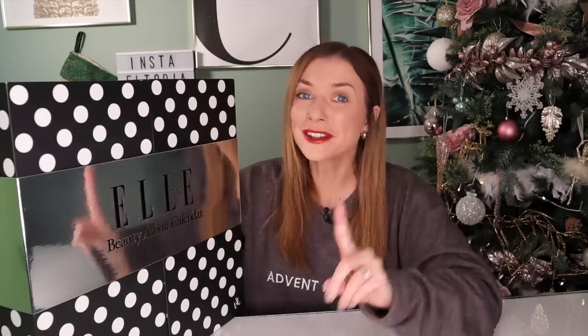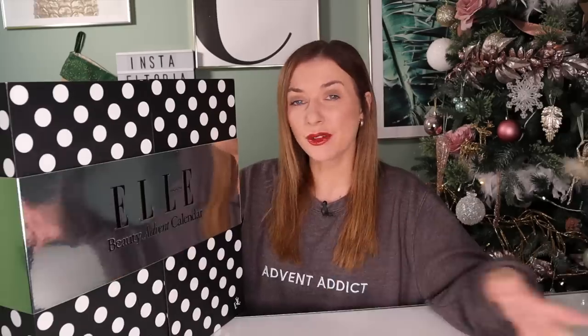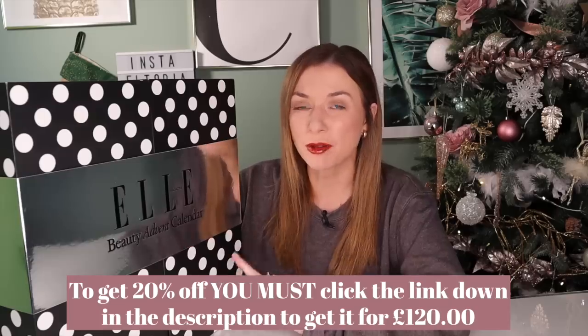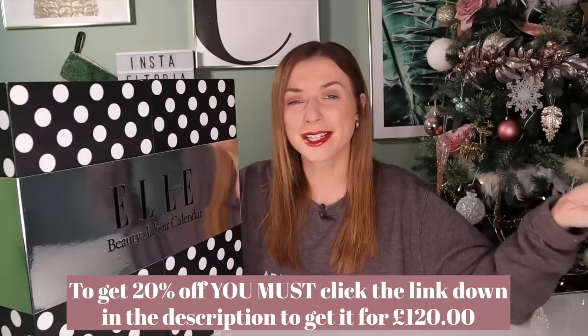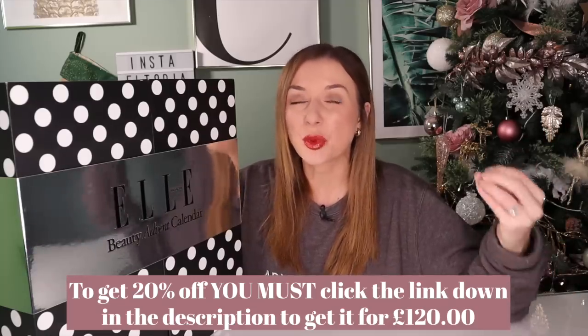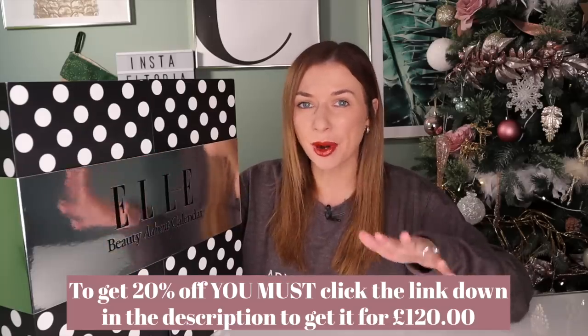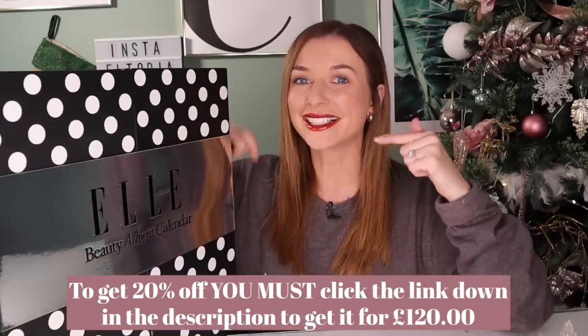Now this year's Advent calendar will set you back £149, but the contents inside is worth a whopping over £650. However, I've got an exclusive discount for you guys. If you want to get 20% off and get it for just £120, you must use the link down in the description. You cannot get this discount anywhere else — only exclusive to Altoria. So if you'd like this Advent calendar, link down below.